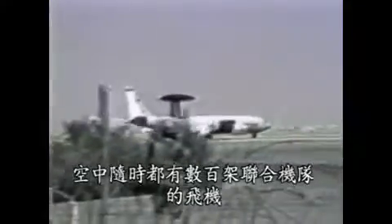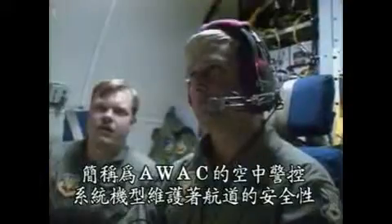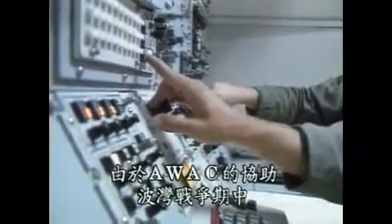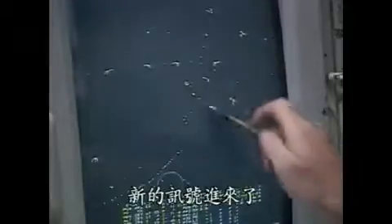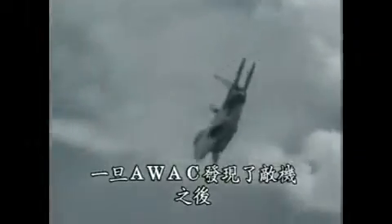Hundreds of coalition airplanes were in the sky at any one time. Airborne Warning and Control System airplanes, better known as AWACS, kept air traffic straight. Largely thanks to AWACS, there were no air-to-air friendly fire incidents during the Gulf War. When AWACS spotted enemy planes, they sent F-15s in for the kill.